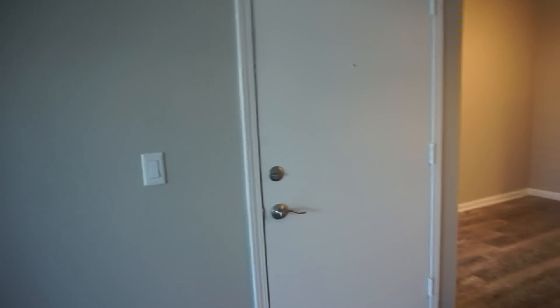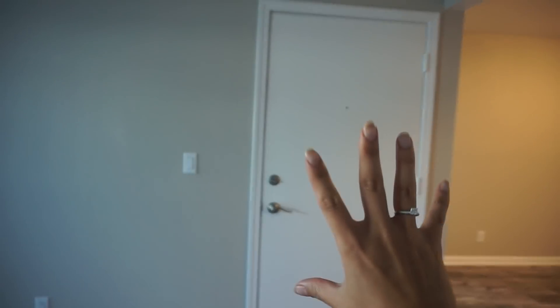We're picking up the key at 10 o'clock, super excited, and then we're going to show you guys an empty apartment tour. Hey guys, as you can see it's a different background now — I am currently in our new apartment and I'm going to give you guys a quick empty apartment tour. We just got the keys, so let's get started.